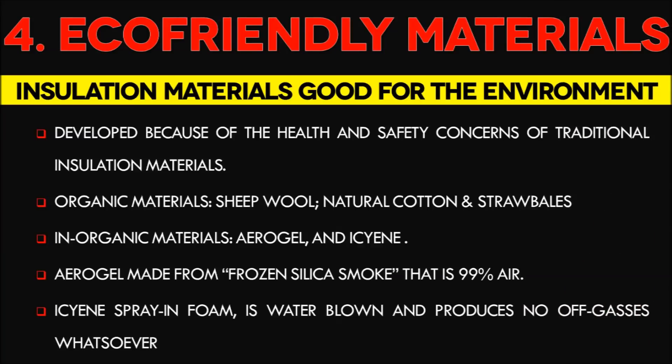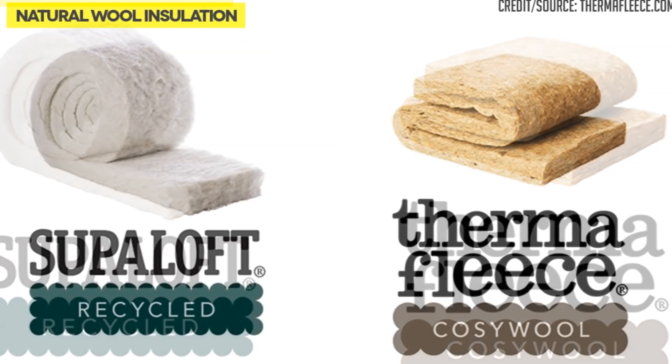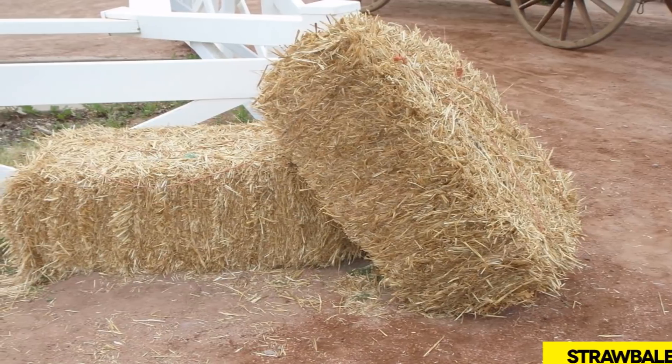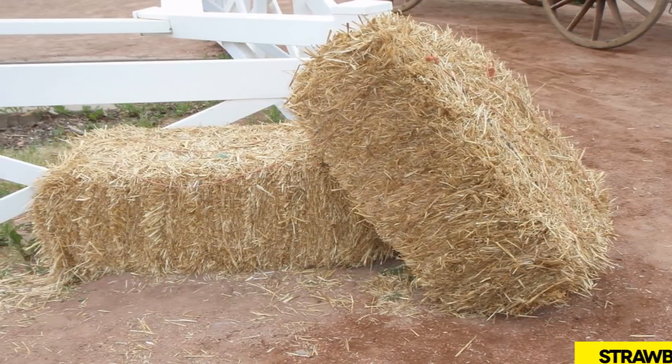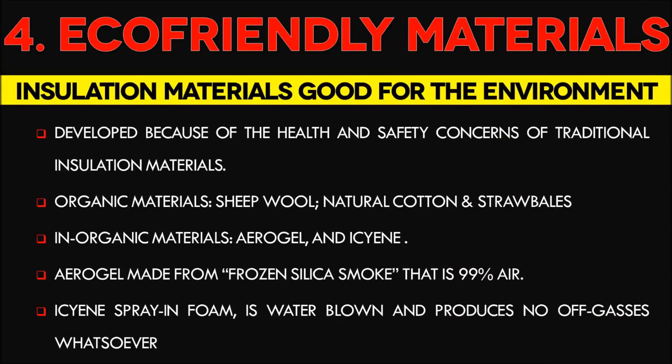Number 4: Eco-Friendly Insulation Materials. The health and safety concerns of traditional insulation materials have been in the limelight lately, and most green building practices are shunning them. Promising new materials include sheep wool, natural cotton, and straw bale, due to their higher R-values and organic qualities. Due to limited space inside shipping containers, straw bales can only be used on the exterior. Non-organic alternatives such as aerogel and icynene are highly recommended. Icynene spray-in-foam is water-blown and produces no off-gases whatsoever. Aerogel is a super-porous silicon foam that is 99% air. The biggest drawback of organic insulation is cost — three to four times more than traditional insulation.